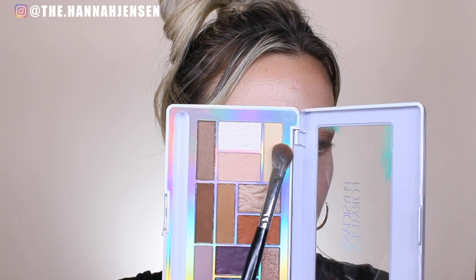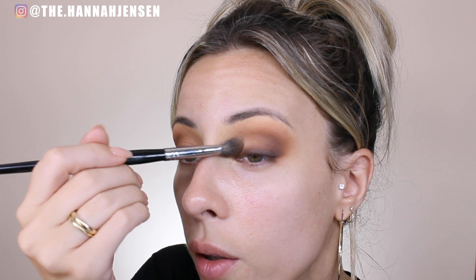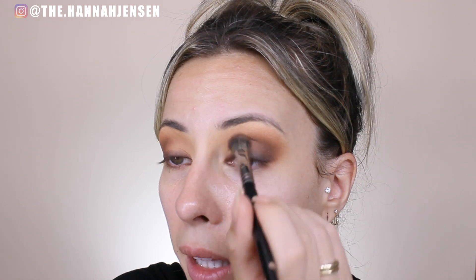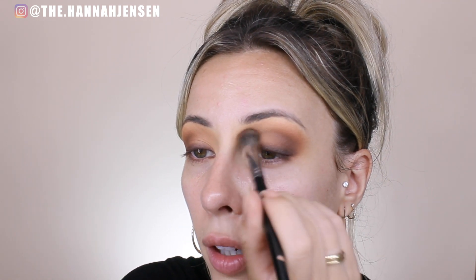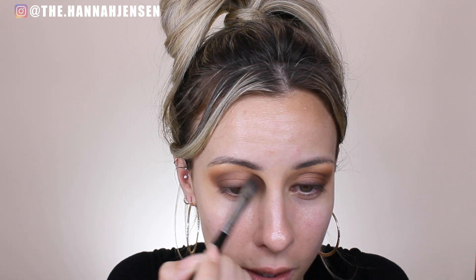I'm going to dip back into the palette and hit this light cream shade called Barefoot in Brazil, taking a tiny bit on my Morphe E30 brush. I'm placing this on the inner corner of my lid and bringing it to the middle of my eyelid, then lightly buffing it into the darker color in my crease to soften everything up and brighten the inner portion of my eye. I love how these eyeshadows blended out so nicely.